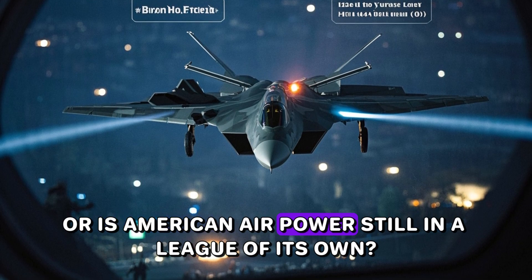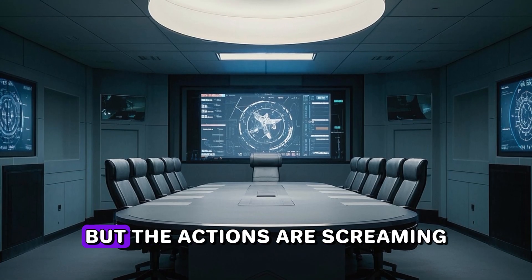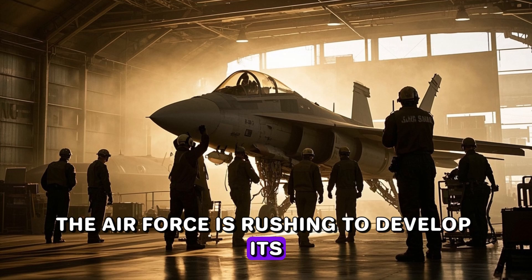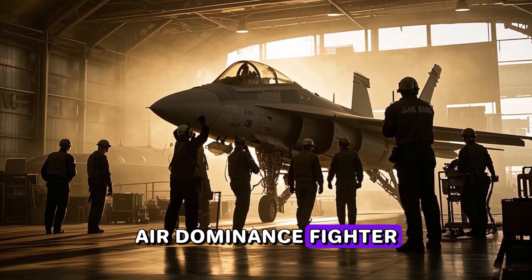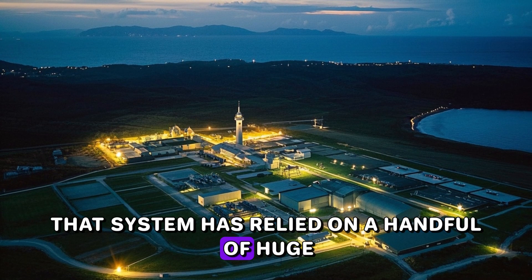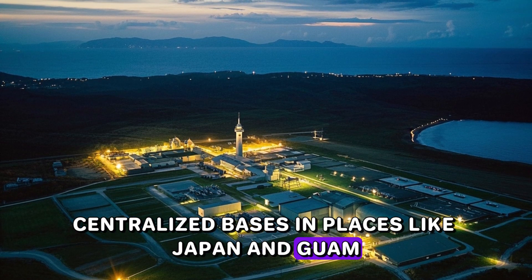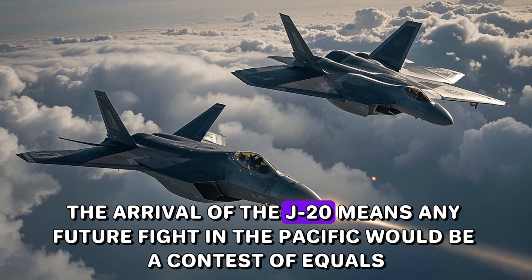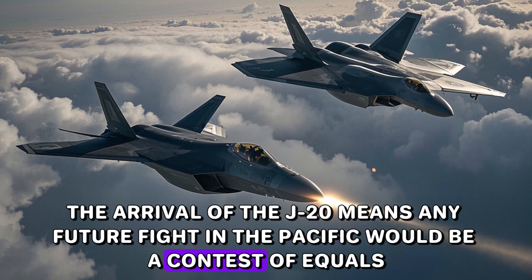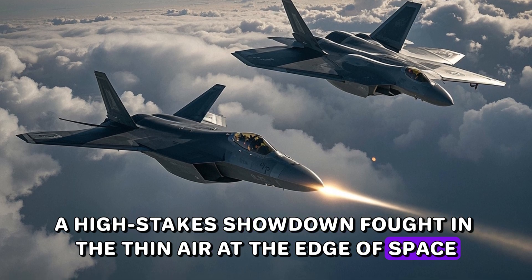Is American air power still in a league of its own? The talk is calm, but the actions are screaming. The Air Force is rushing to develop its next-generation air dominance fighter. For decades, that system has relied on a handful of huge centralized bases in places like Japan and Guam. The arrival of the J-20 means any future fight in the Pacific would be a contest of equals — a high-stakes showdown fought in the thin air at the edge of space.